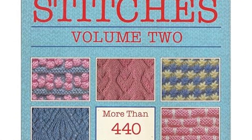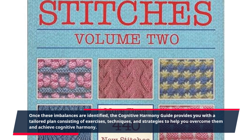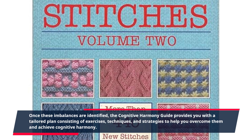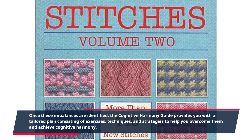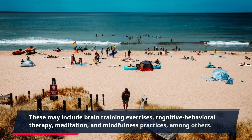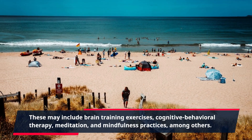Once these imbalances are identified, the Cognitive Harmony Guide provides you with a tailored plan consisting of exercises, techniques, and strategies to help you overcome them and achieve cognitive harmony. These may include brain training exercises, cognitive behavioral therapy, meditation, and mindfulness practices, among others.